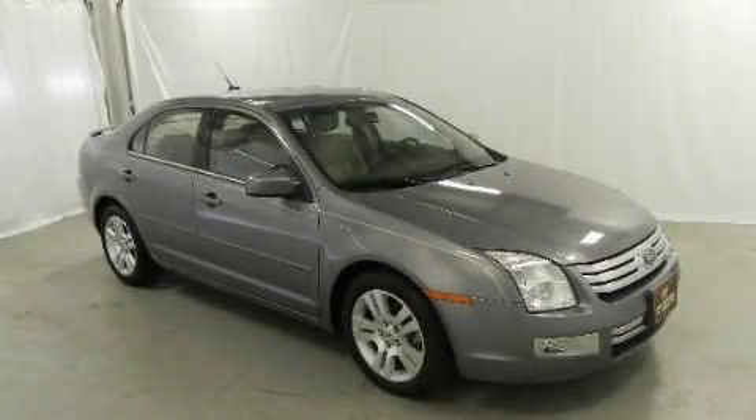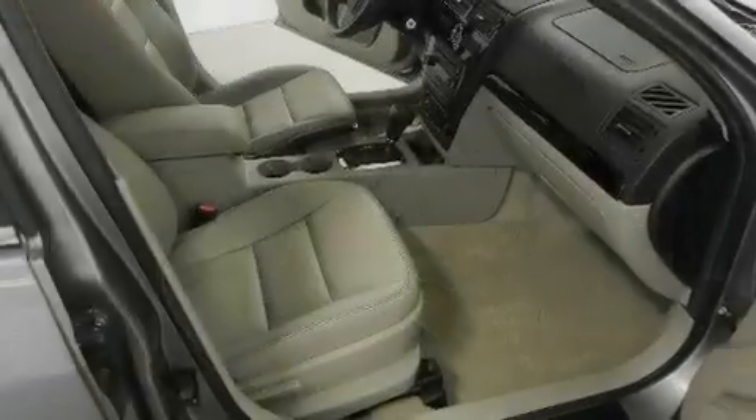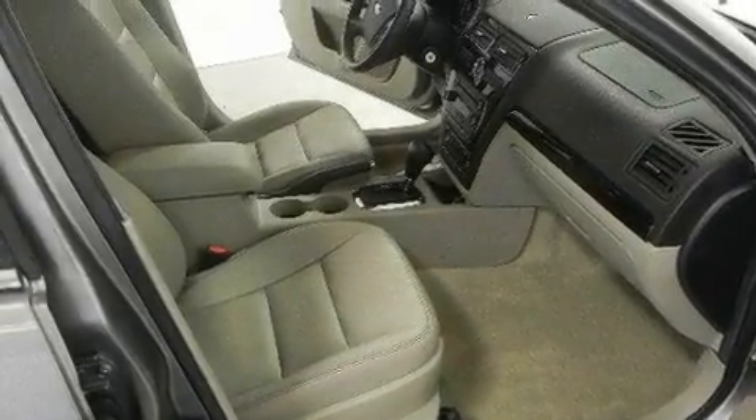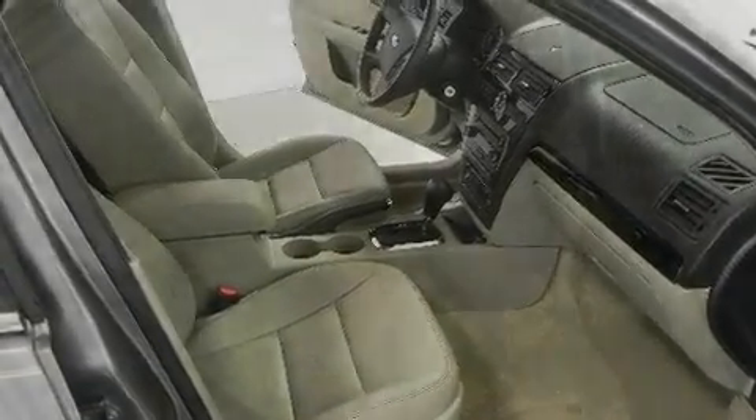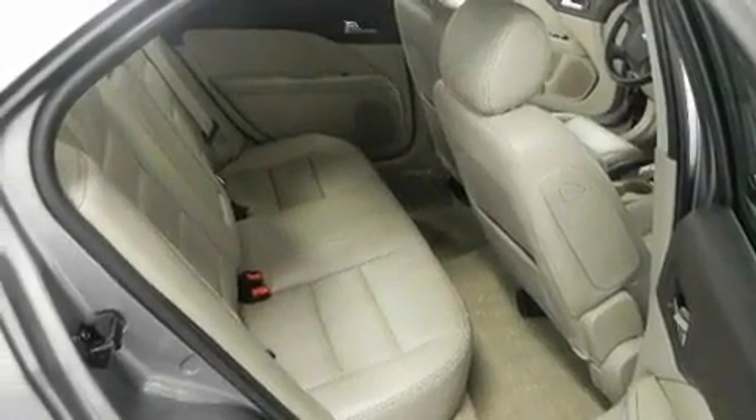This is a 2007 Ford Fusion. It features a 2.3-liter four-cylinder engine and an automatic transmission. Its top features include a power driver's seat, solar-tinted glass, cruise control, a CD player, and a leather-wrapped steering wheel.